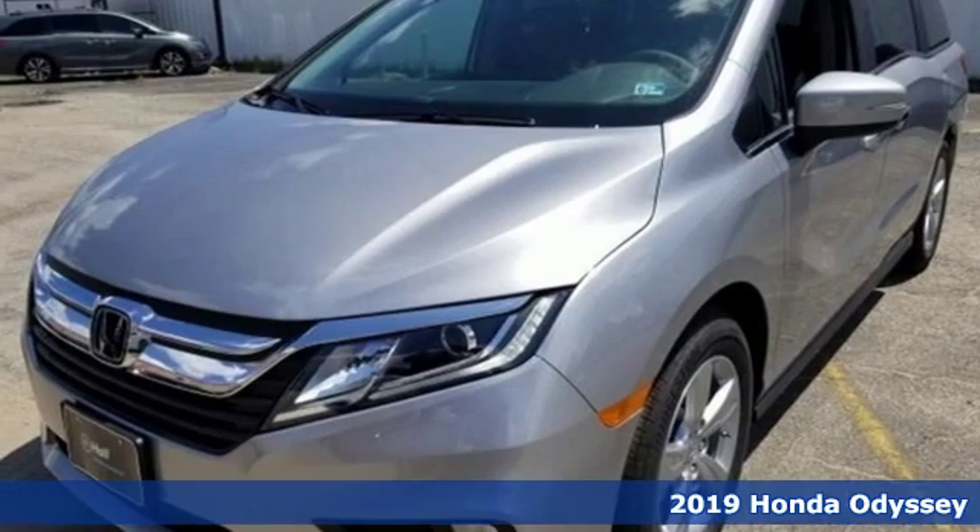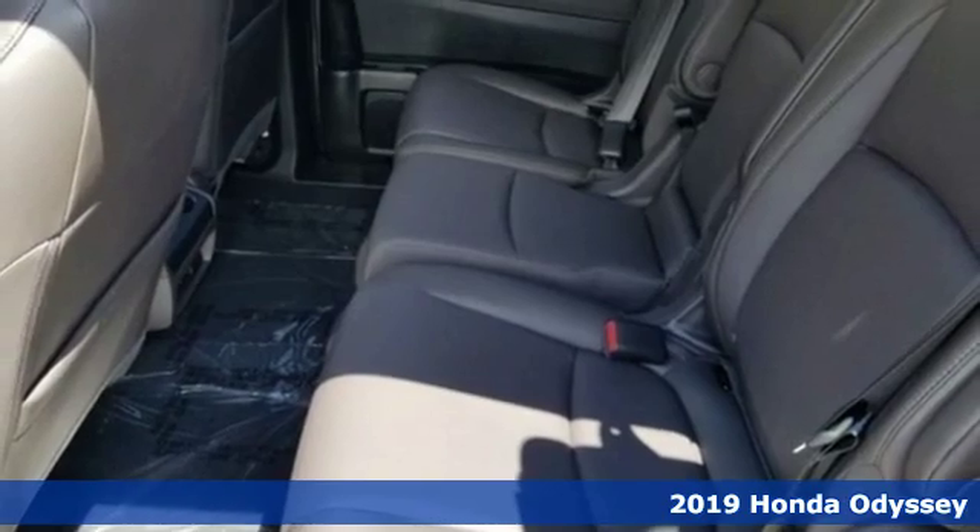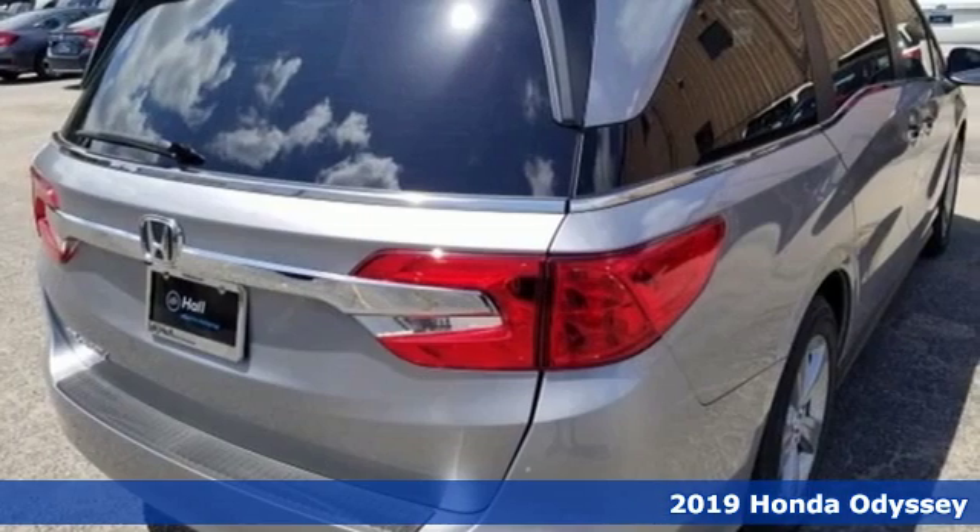It's a new 2019 Honda Odyssey. You have responsibilities — that's why you have an Odyssey. You like to have fun — that's why you drive a Honda.